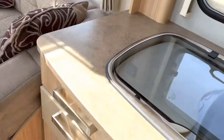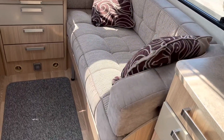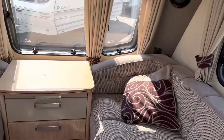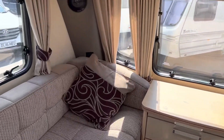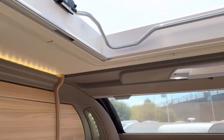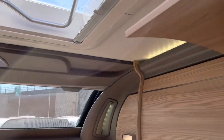As we look round to the front we've got them nice sculptured cushions on the upholstery, chest of drawers at the front, integrated speakers, and lovely LED overhead lights throughout the van.